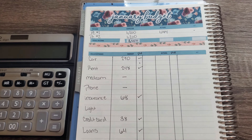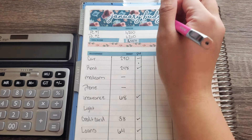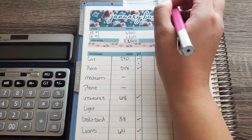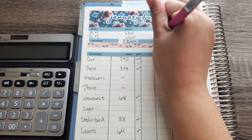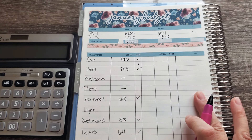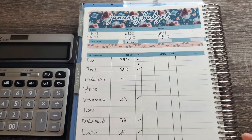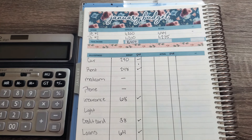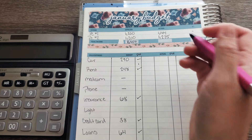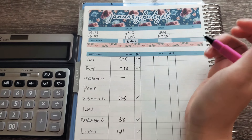So this paycheck, it was okay. My expected amount was $1,200, but I got paid $1,225. A lot of the money did go towards bills, so we are not going to have a lot of money to stuff my sinking funds, and you will see that.